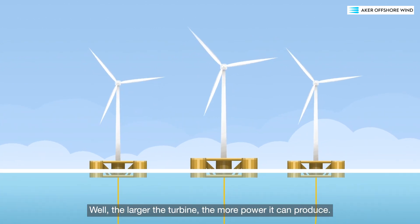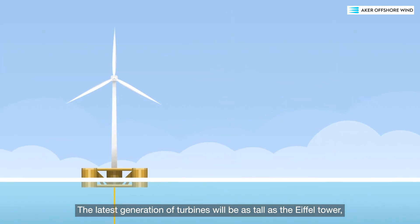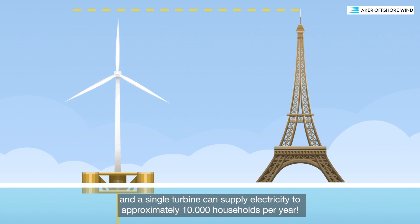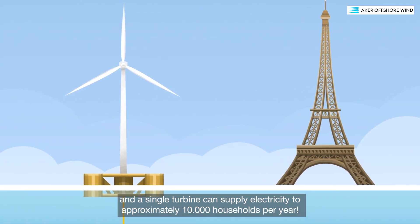Well, the larger the turbine, the more power it can produce. The latest generation of turbines will be as tall as the Eiffel Tower, and a single turbine can supply electricity to approximately 10,000 households per year.